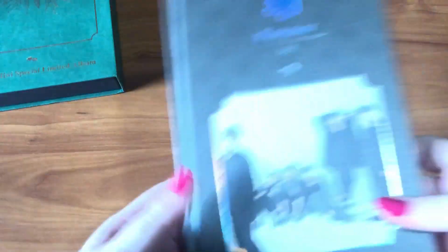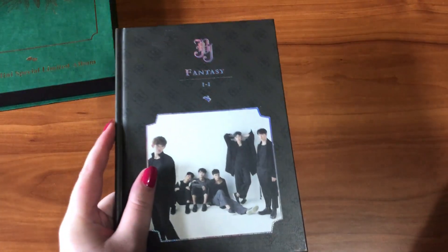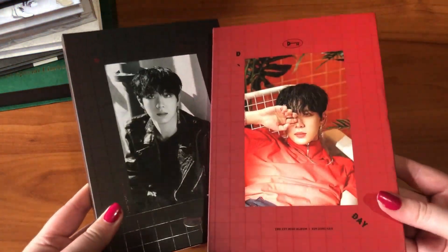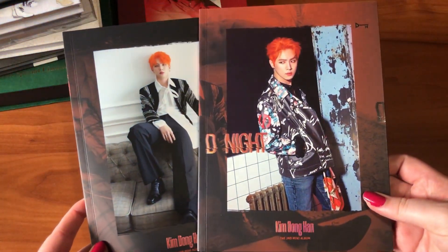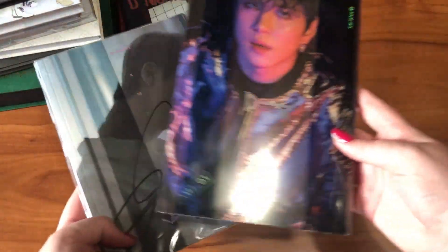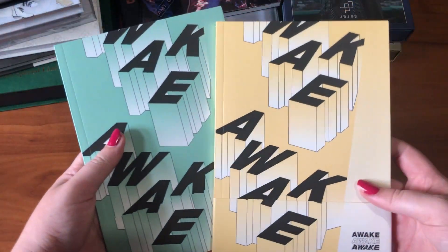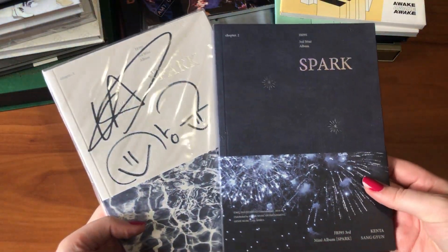Next is my JBJ collection. I have the limited edition of their first mini album, both versions of Fantasy, their True Colors album signed by Taehyun plus both unsigned versions, and New Moon. For Donghan I have both versions of D-Day, both versions of D-Night, and both versions of D-Hours — one signed. For JBJ95 I have both versions of Home, both versions of Awake, and both versions of Spark — one signed. For 100% I have Better Day, their Sketchbook mini album, Sunshine, and both versions of Retro.